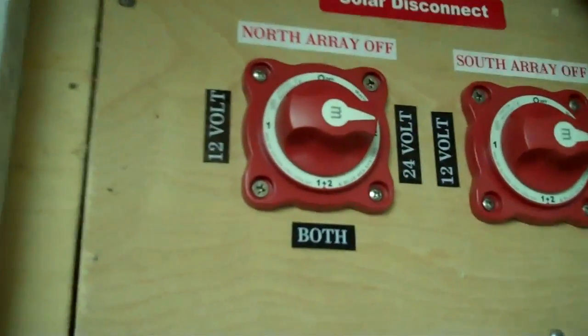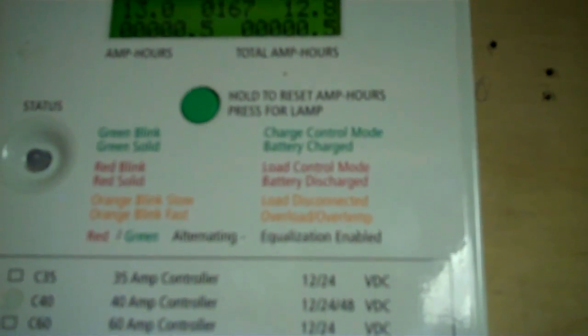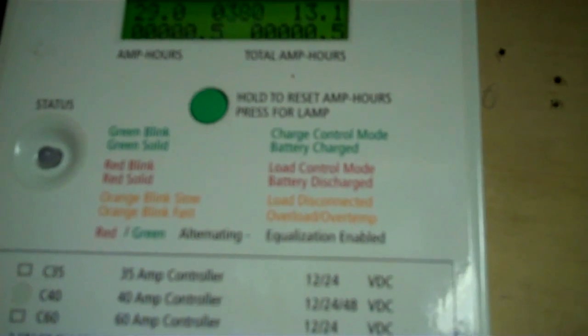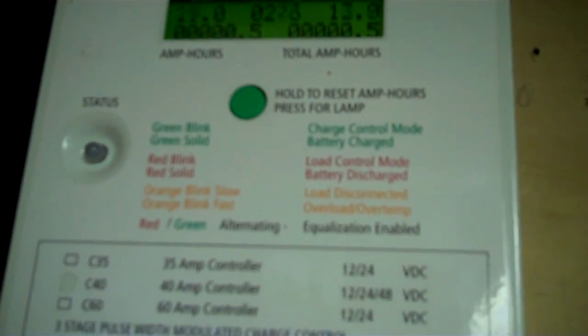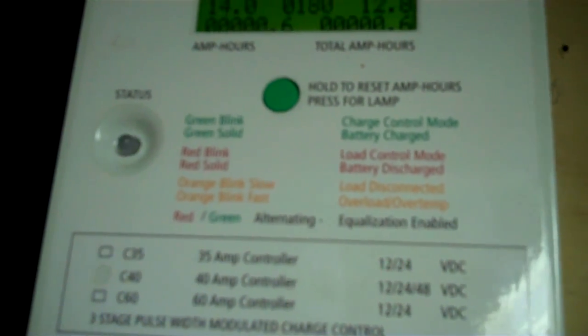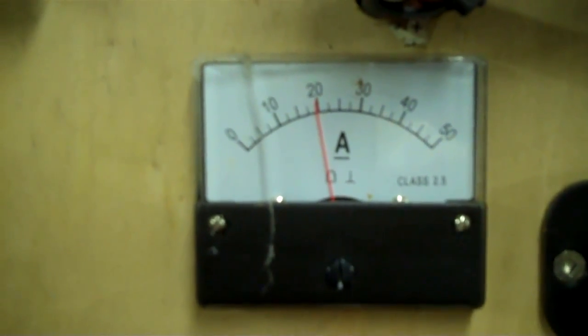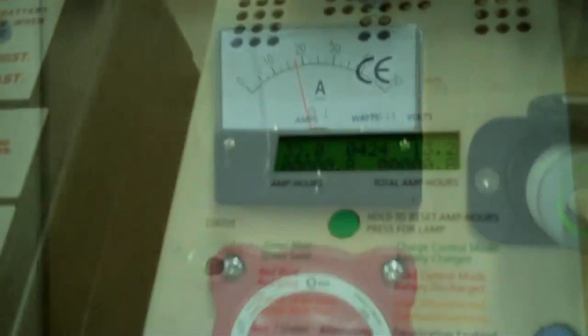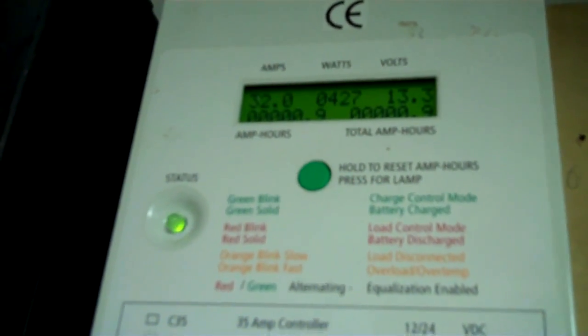Now that we're not putting out so much power I'm safe to switch my main array to this other charge controller - that's another way I can test and make sure my array is working well. It's also handy if I need to charge one battery bank more than the other. I'm switching it over to that charge controller and we should watch it start climbing up in the amps. Hopefully it won't overdo it - this is only a 30 to 35 amp charge controller. We're getting 32 amps, so we're good. Late afternoon now, the array is going down - there's probably a cloud coming by.